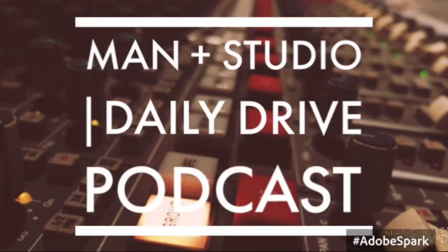Hello and welcome to MAN Plus Studio Daily Drive. Today we're going to be talking about how to choose your microphone for your studio application, and essentially some of the mic specs that you should be looking for when choosing a microphone in the studio.